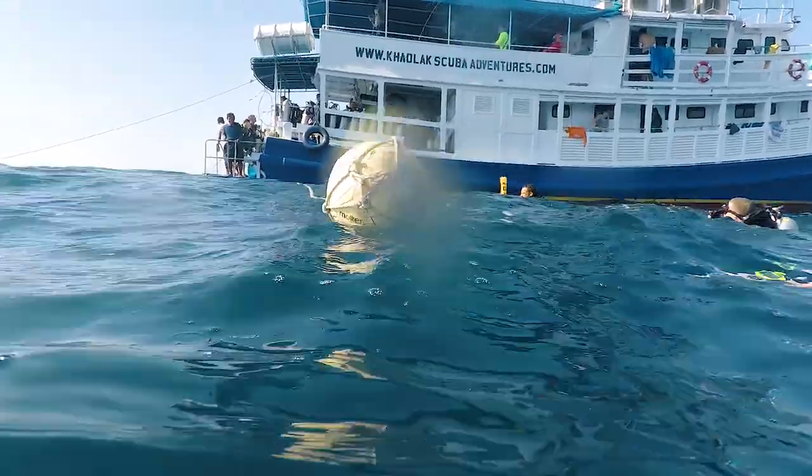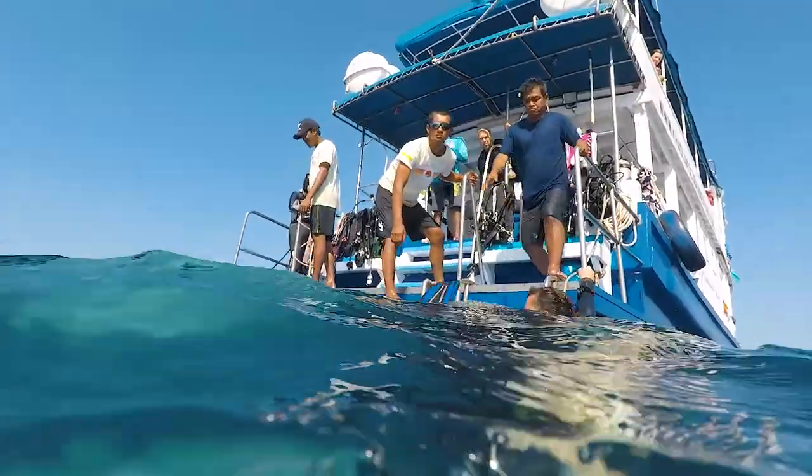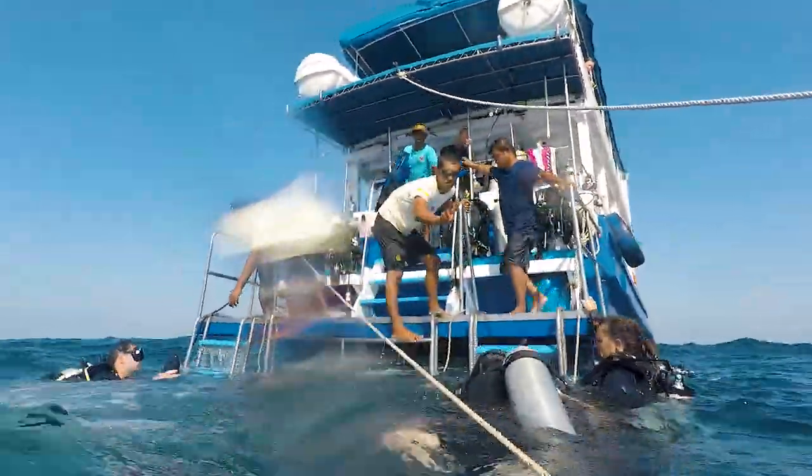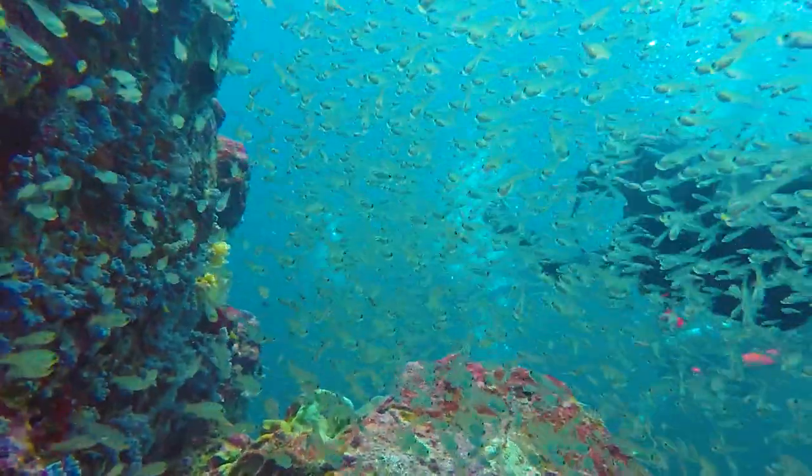I can't believe how lucky we've been with the diving so far. We've done three dives where we've seen mantas, pretty up close, and they stayed around for a while. The only thing is it's a little choppy — the waves can get quite high, making it harder to get out of the water. They just told us we're going to miss a few dive sites to the north because of a storm. Richelieu Rock, probably the best dive site in all of Thailand, we're not going to be able to do.